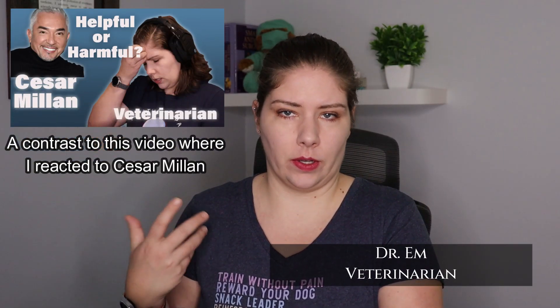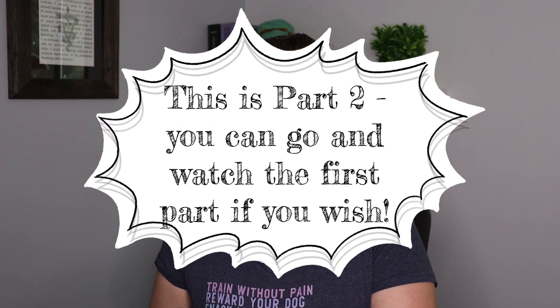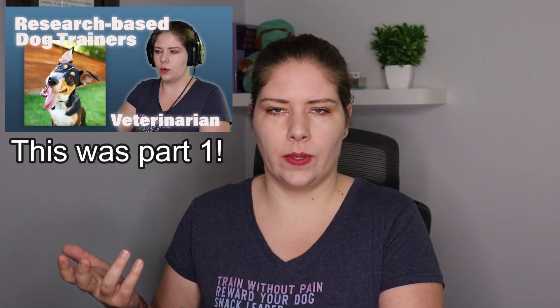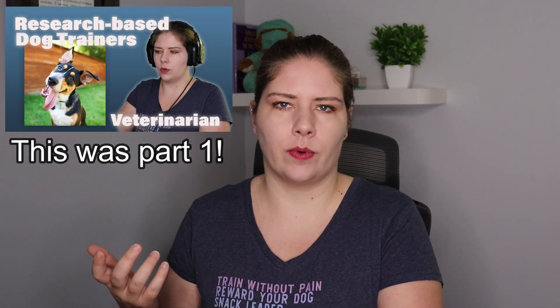Hello, welcome to VMC. I'm Dr. M. I wanted to put out a contrasting video highlighting some positive reinforcement trainers — a lot of them were suggested by you — so that we have a side-by-side comparison to help more clearly demonstrate why positive reinforcement is the current standard of care.